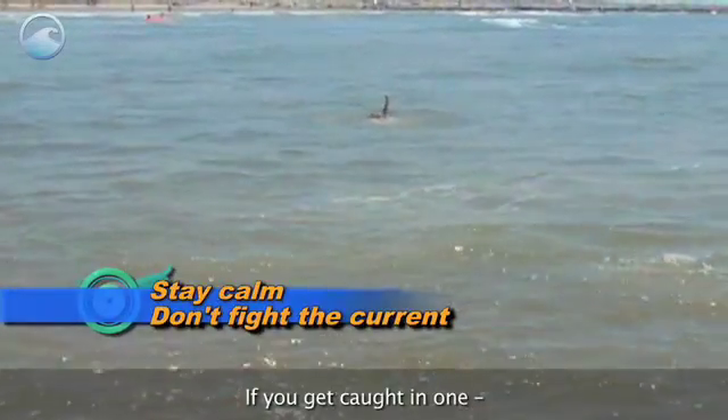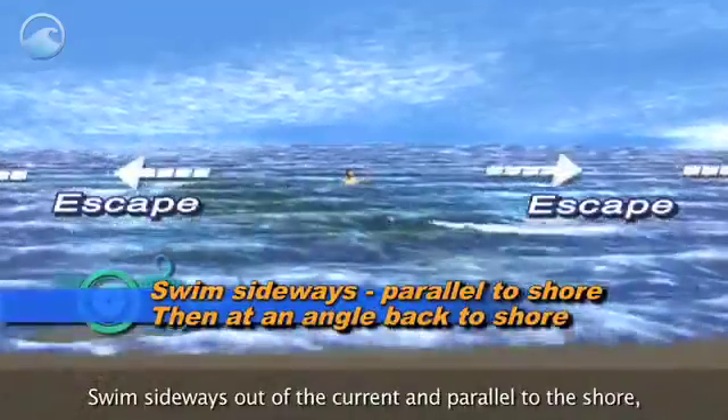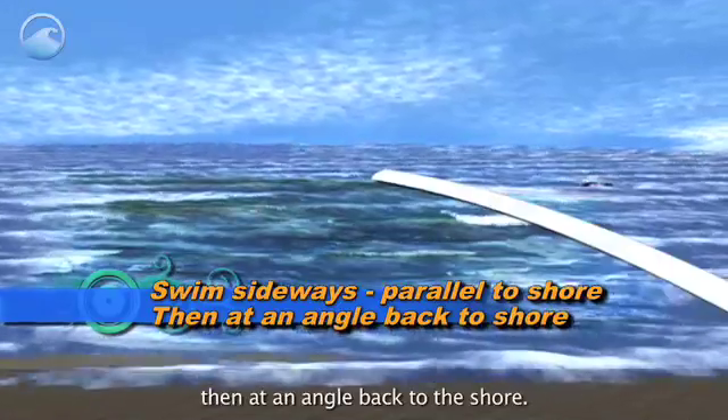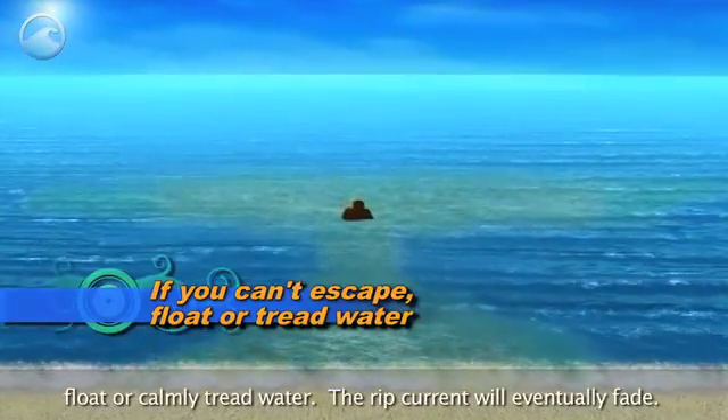If you get caught in one, stay calm and don't fight the current. Swim sideways out of the current and parallel to the shore, then at an angle back to the shore. If you can't escape it, float or calmly tread water. The rip current will eventually fade.